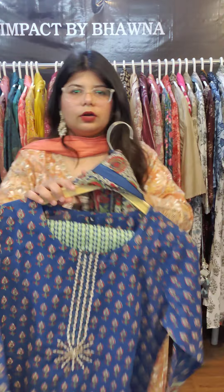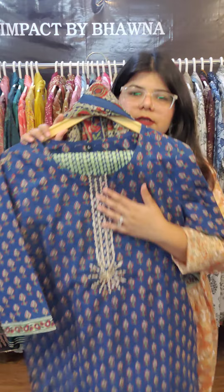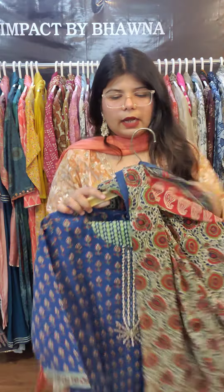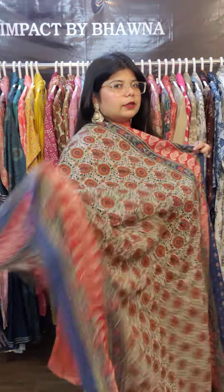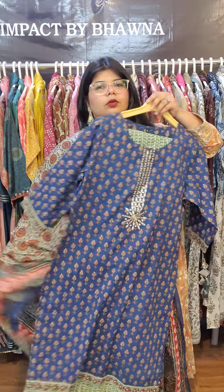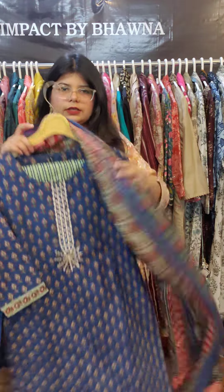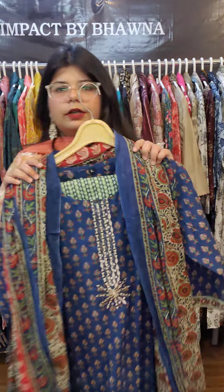Next is another three-piece cotton kurta set in blue — one of my favorites. It also has mirror work, complete cotton print pants, and the highlight is a beautiful dupatta with a beautiful print. Let me show you the print clearly — the grace is given by the dupatta print. Sizes are available from 40 to 46, with complete printed panels, priced at 1395 with free shipping.